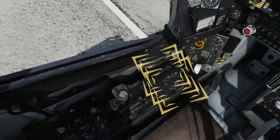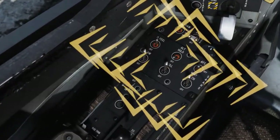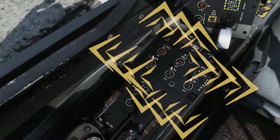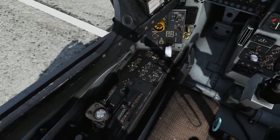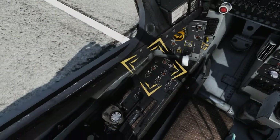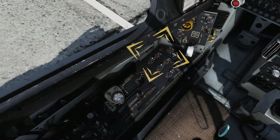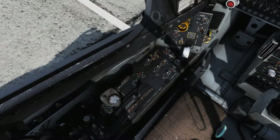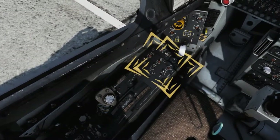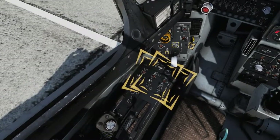On the Stability Augmentation and Attitude Hold System panel, set the Pitch, Roll, and Yaw Stability Augmentation System switches to ON. Set Q-Feel to the ON position. Q-Feel provides artificial longitudinal force feedback due to the Primary Flight Controls being entirely hydraulically powered. Set ALT Hold and AFC switches to OFF, disabling both Altitude Hold and Automatic Flight Control modes, which will be covered in a later lesson.